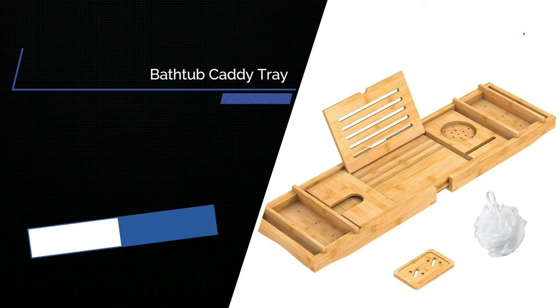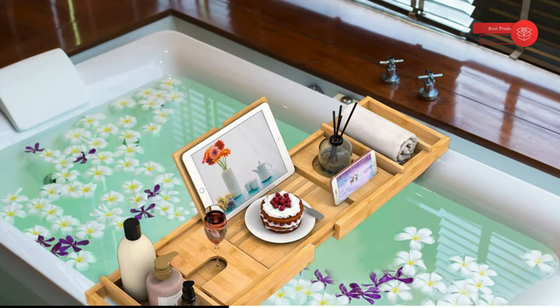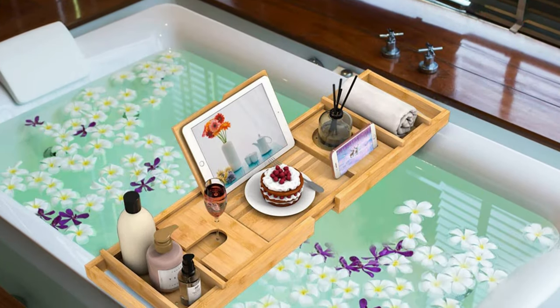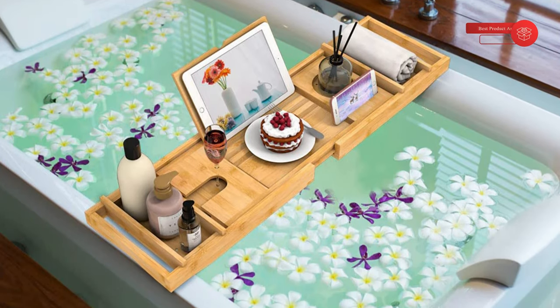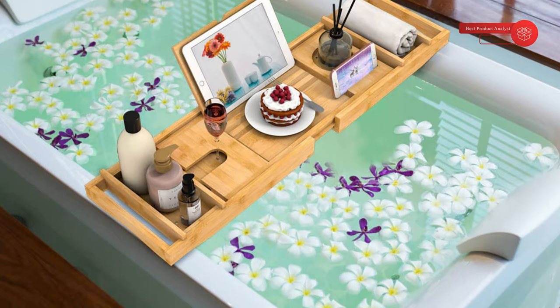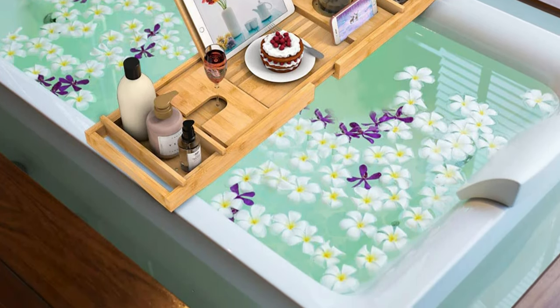Nothing completes a relaxing bath better than a good book and a glass of wine. A bathtub tray is like a little table for your tub. It enables you to turn a simple soak into a luxurious, spa-like experience by keeping candles, soaps, books, essential oils, drinks, snacks, and even electronics within reach and out of the water.